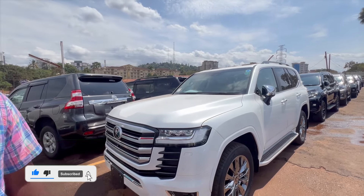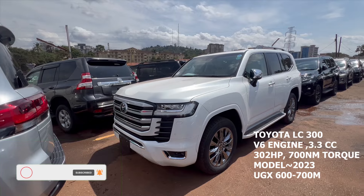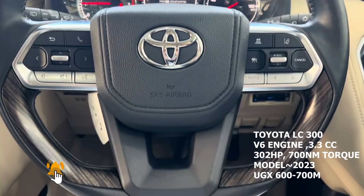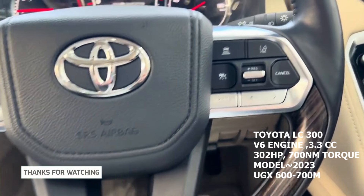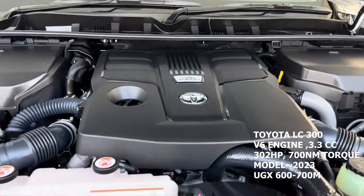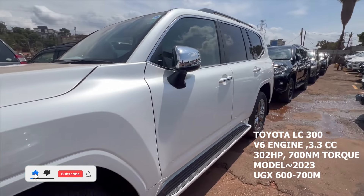Let's start with this one — the LC300, 2023-2024 model. It has an engine capacity of 3000cc. The ZX is a petrol variant. In the Land Cruisers, the high-end models are the Sahara and the ZX. This particular one is a 2023 model, and it's a seven-seater.